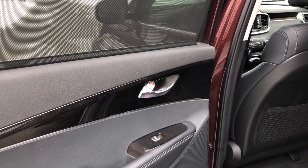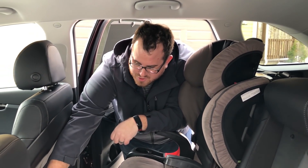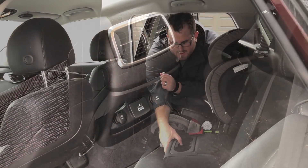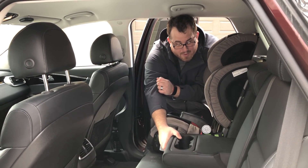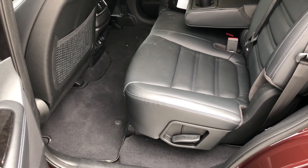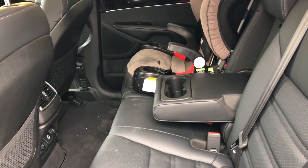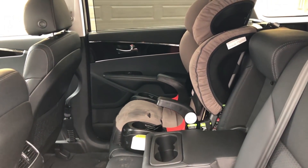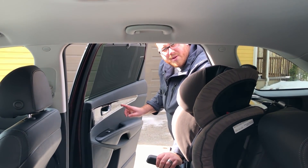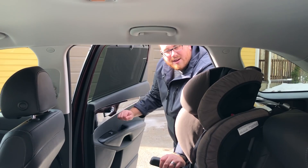Moving to the back seats, there are no HVAC controls back here — just vents — but you do have power outlets. The armrest does feel a little low if the seats aren't pushed back, but overall the space is good for adults or children. We found it's quite easy not only to get a car seat in but also to get kids in and out. There's wood trim around the power window controls and along the door cards, and you also have manual rear window sunshades — a nice feature if you have kids.